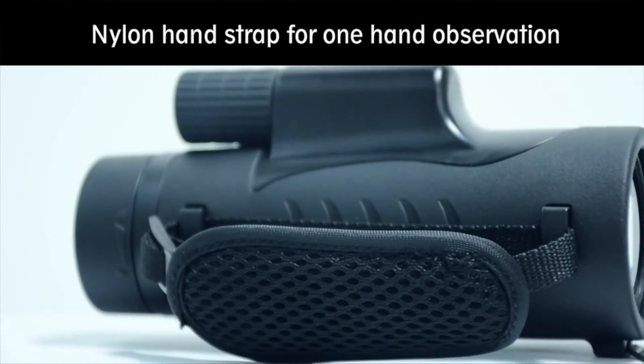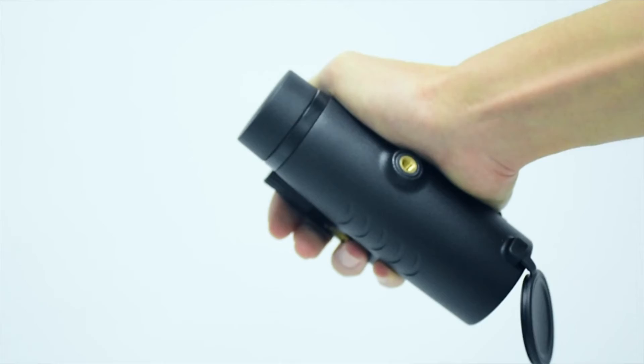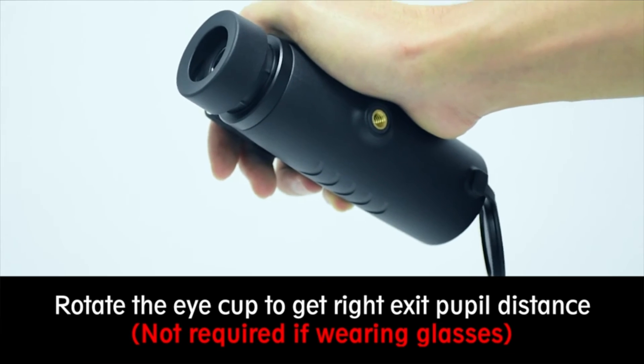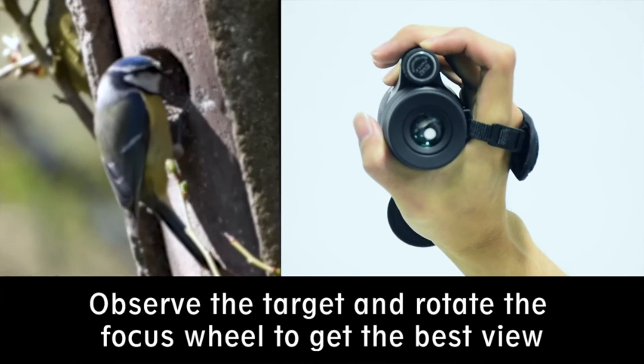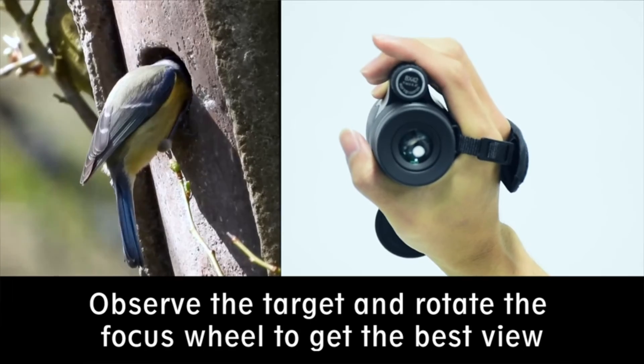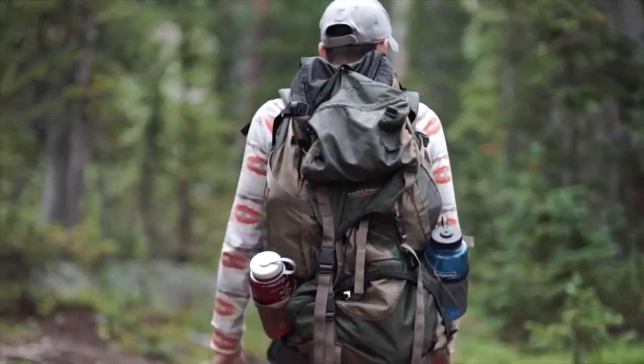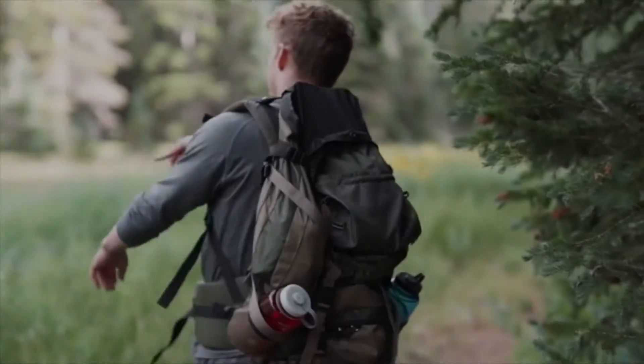Low light level night vision design helps you see things in dim conditions. Adjustable eye cups can be quickly twisted up and down for optimal viewing with or without glasses. Rubber armor with stripes increases friction and prevents slipping. The monocular comes with a hand strap, carry case, and a tripod connector at the bottom for steady viewing.